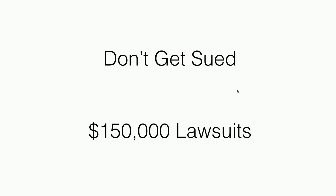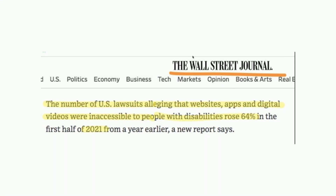It doesn't matter if you're in Europe, Canada, the United States, or Australia — the web accessibility guidelines apply to you. Here's a Wall Street Journal article: the number of U.S. lawsuits alleging that websites or apps — this also now applies to phone apps — were inaccessible to people with disabilities has increased 64%. That's insane. A 64% increase in the first half of 2021, and this is just going up and up.